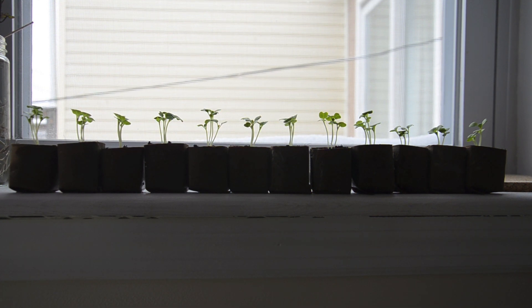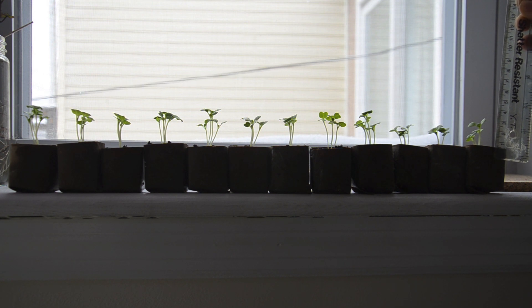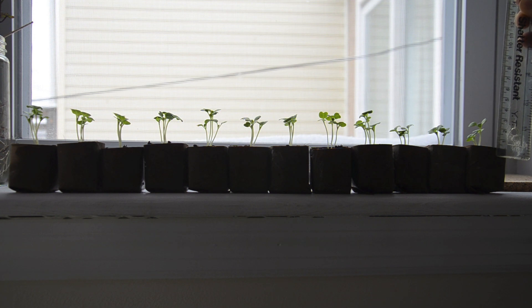These are all the plants lined up from the control group. I'm going to take the base of the plant and measure it up to the highest point, so whichever seedling is tallest is what's going to be measured.